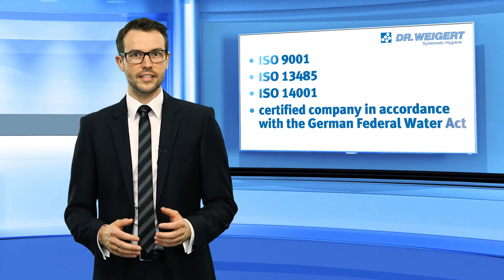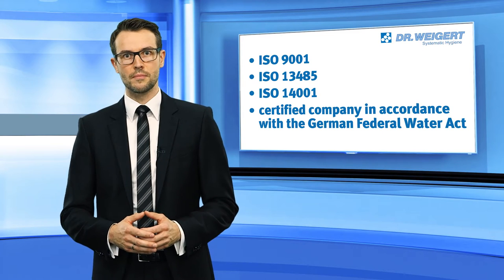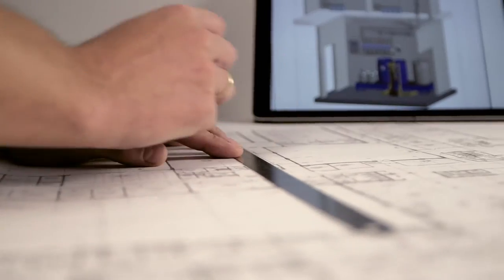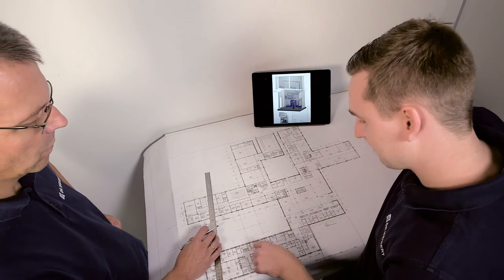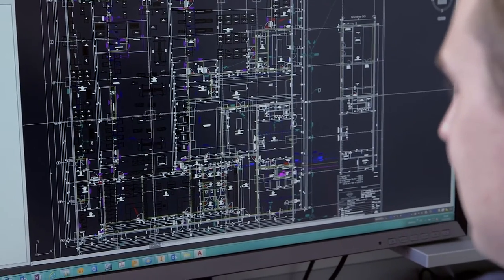As a specialized company, it develops concepts in accordance with the German Federal Water Act that ideally suit client-specific conditions. Even before planning starts, Dr. Vigert carries out a process-oriented analysis and needs assessment at the client's site. Dr. Vigert thus provides each of its clients with a dosing system solution that 100% matches client needs with regard to performance requirements, cost-effectiveness and handling.